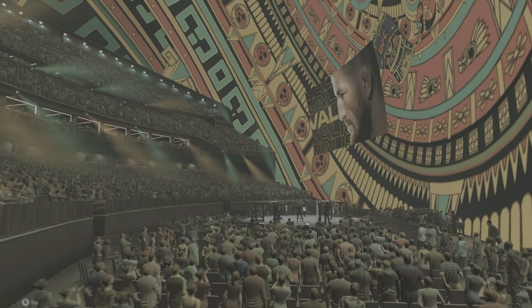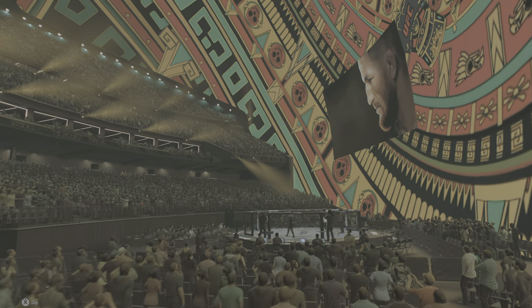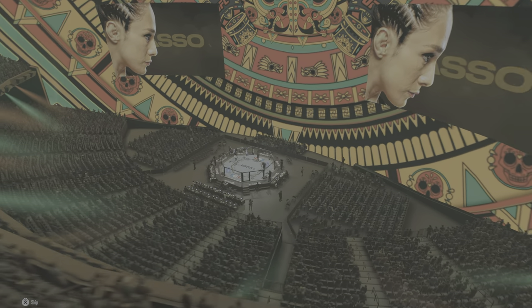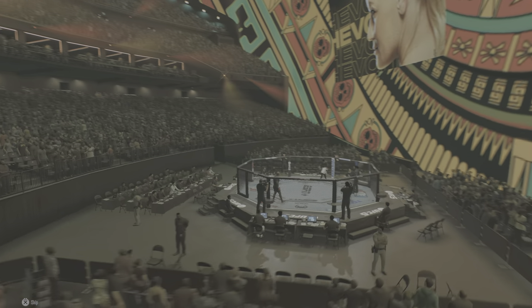Here we are getting ready to go — round one. Sphere opens September 29th, 2023, 2.3 billion dollars, and the first live sporting event to be held inside is a UFC live event.